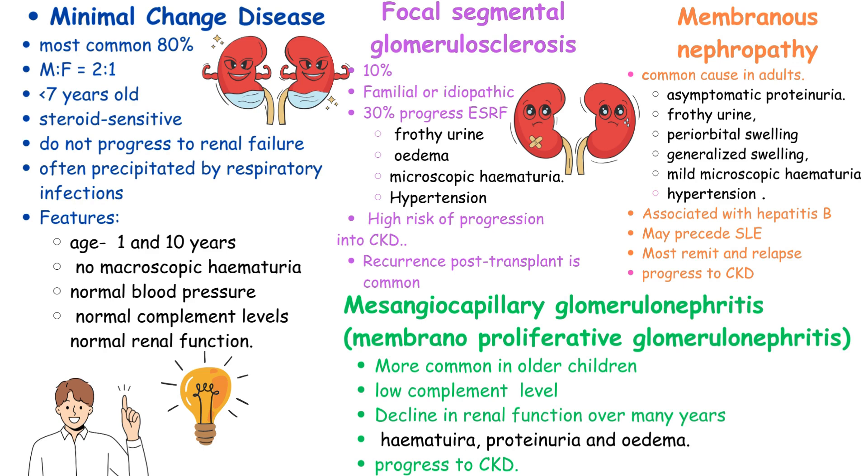Mesangiocapillary glomerulonephritis, more prevalent in older children, exhibits a prolonged decline in renal function over years, marked by hematuria, proteinuria, and edema, often leading to chronic kidney disease.